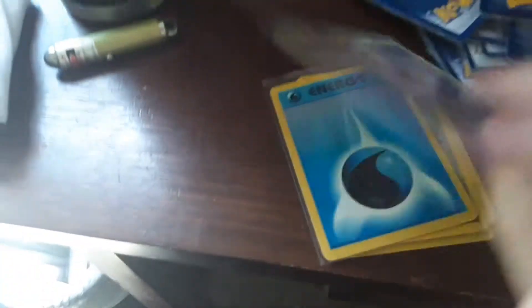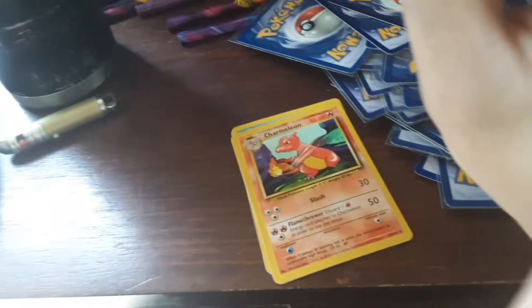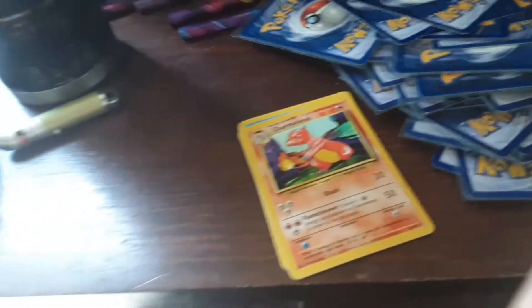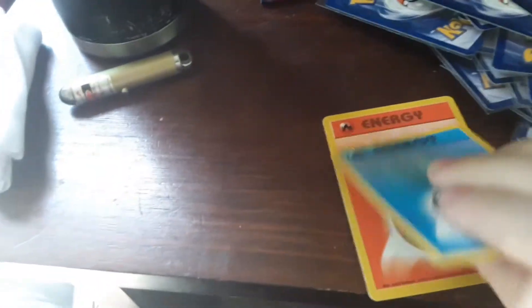We got some Energies here — we got Double Colorless, Fighting, Fire, Grass, Lightning — I can't hold all of them at once. We got a Psychic, we got a Water, and then we got another Energy Removal, a Rattata again, a Gastly again, a Metapod, a Doduo, a Kadabra again, the Charmeleon, a Farfetch'd, a Water Energy, and a Fire Energy.